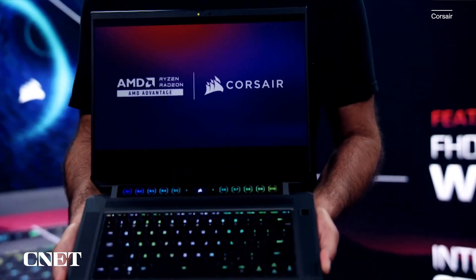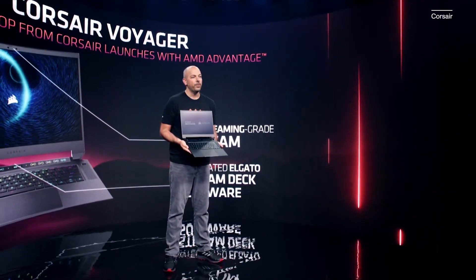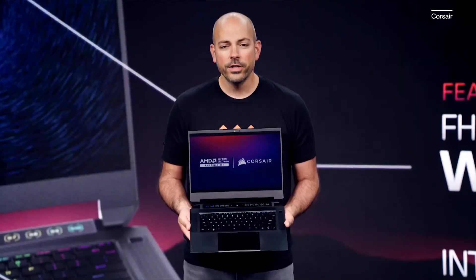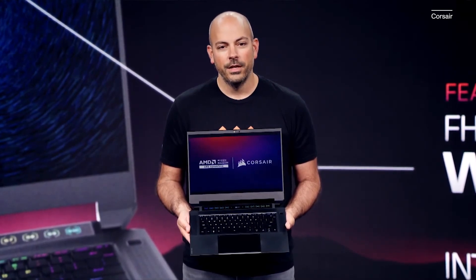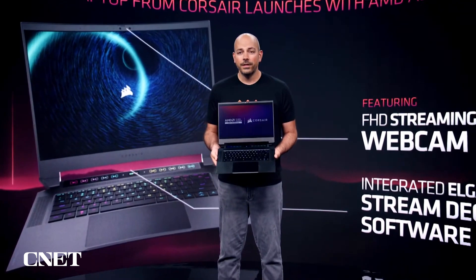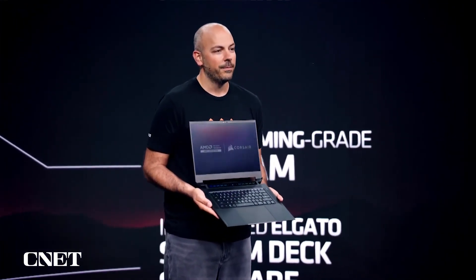I'm excited to announce that this summer Corsair will be launching their first ever gaming and streaming laptop exclusively with AMD Advantage. The Corsair Voyager features the latest Ryzen processors and Radeon graphics. It's enabled with the entire family of smart technologies and features a 16-inch FreeSync Premium 240Hz WQHD Plus display.